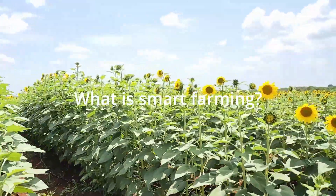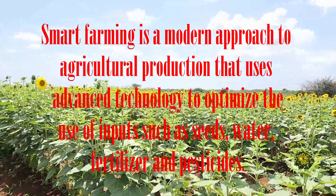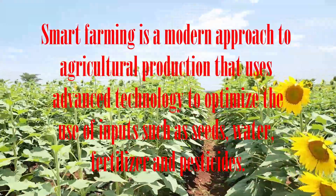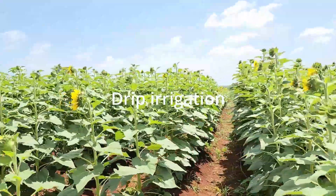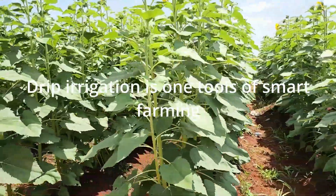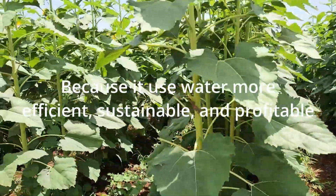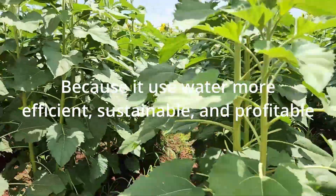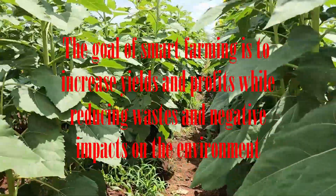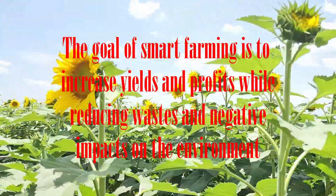So what is smart farming? Smart farming is a modern approach to agriculture production that uses advanced technology to optimize the use of inputs such as seeds, water, fertilizer, and pesticide. For our case, we use drip irrigation. Drip irrigation is one tool for smart farming because it uses water more efficiently, more sustainably, and more profitably. The goal of smart farming is to increase the yield and the profit while reducing waste and negative impact to the environment.